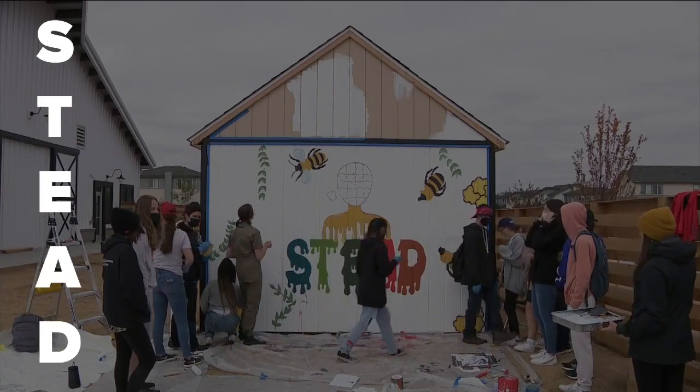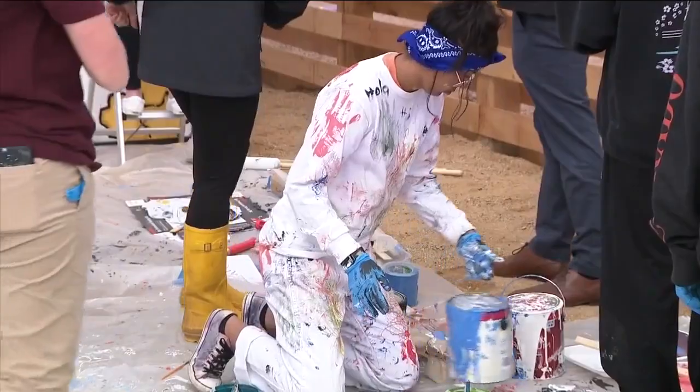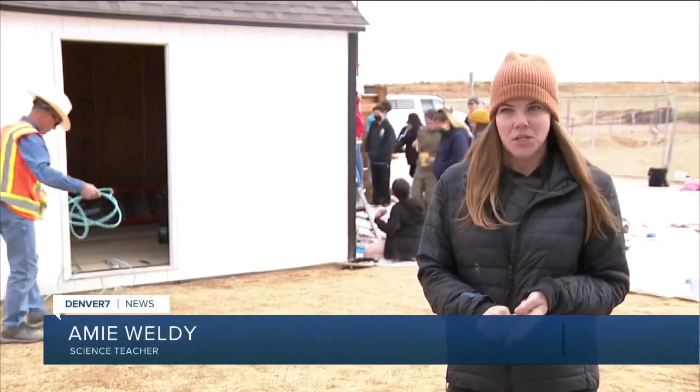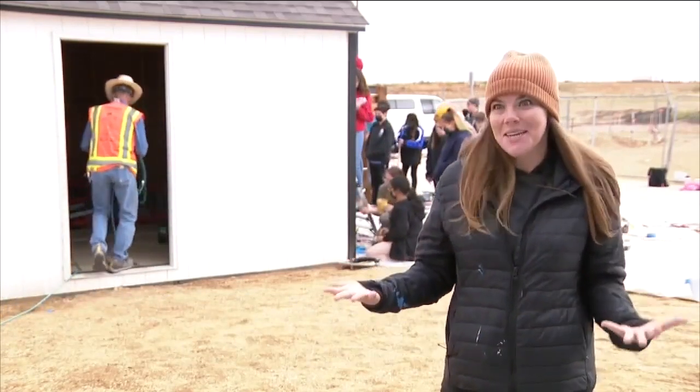STED, which stands for Science, Technology, Environment, Agriculture, and Systems Design, is all about hands-on learning. It's what brought teacher Amy Weldy to Colorado. It's not a traditional schedule. The focus on project-based learning and being able to get hands-on in the learning.